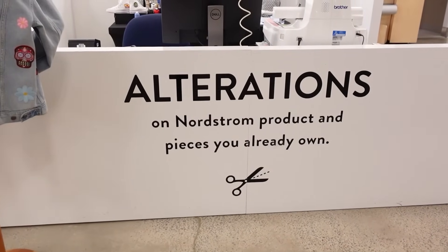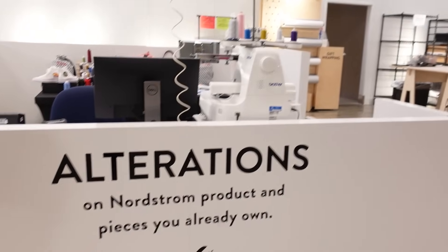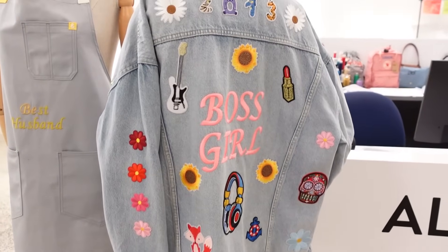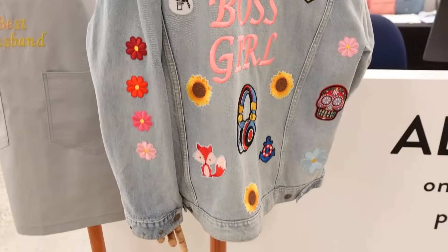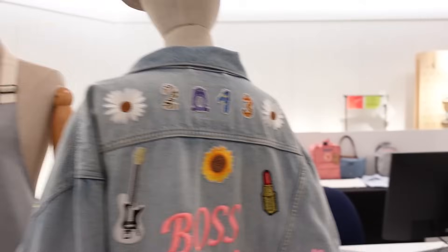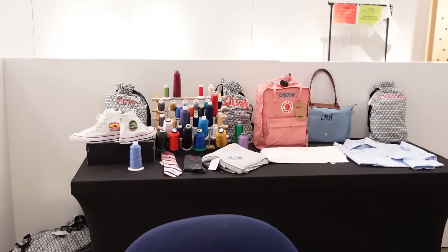I just dropped my dress off to be altered. Here's the big alteration section and it's so cute because I didn't know that they would embroider anything you buy from here. So they have this little jacket — aww, best husband. And then look, they'll even embroider your shoes.